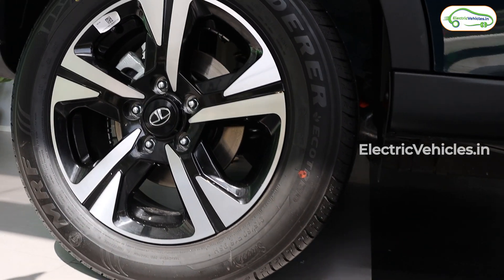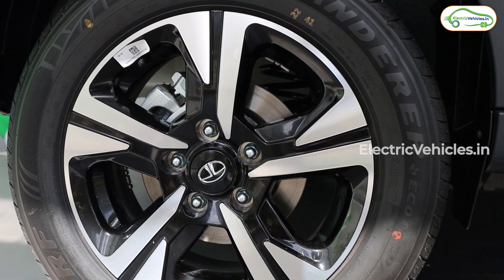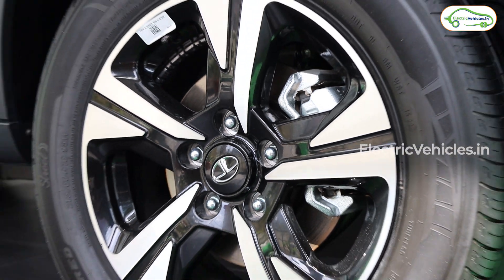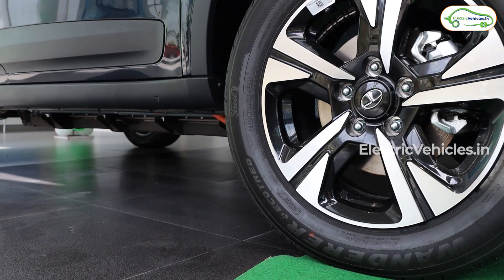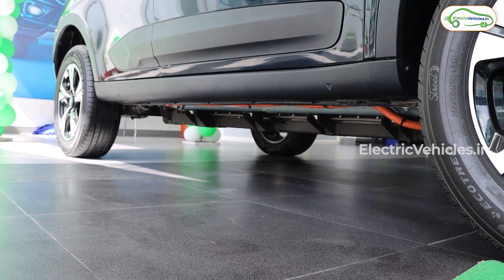This car features R16 diamond cut alloy wheels with a design different from the normal car, and there are 4 TPMS displays for the 4 wheels, which is a good addition. If you observe the wheels carefully, you will notice a slightly different design since they have been redesigned for this new version.